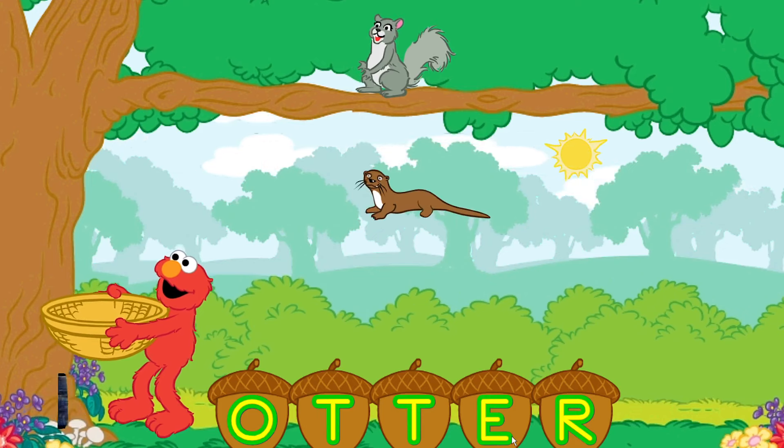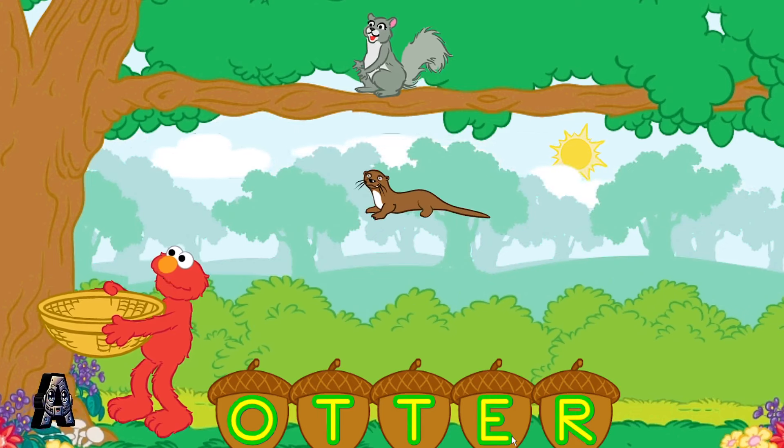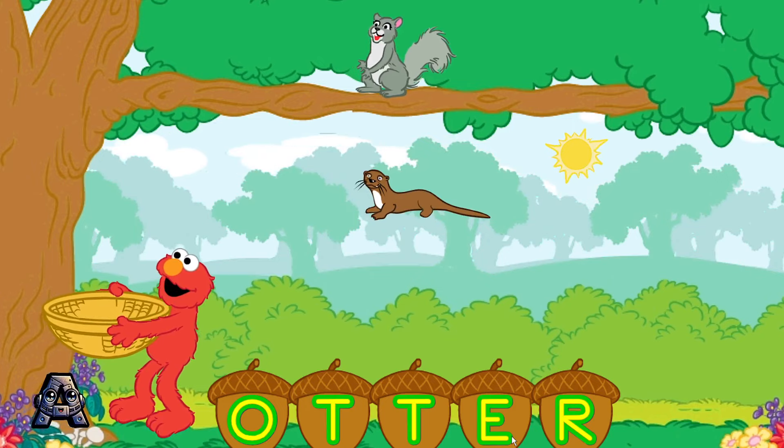That spells otter. And look, otter! These squirrels sure have a lot of letter acorns. Let's make another word.